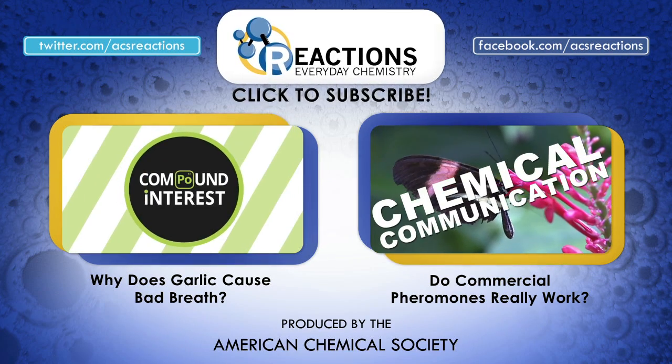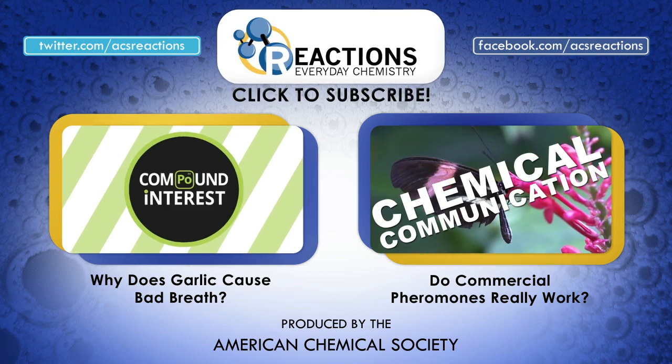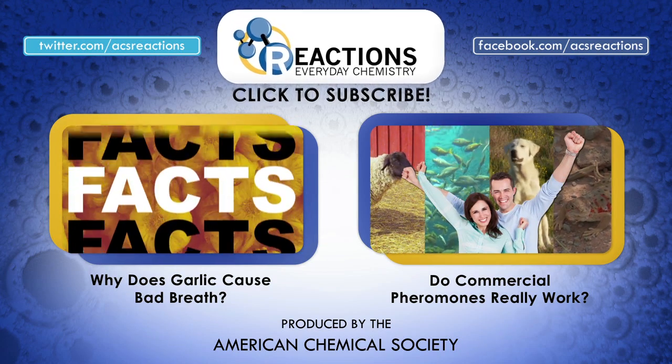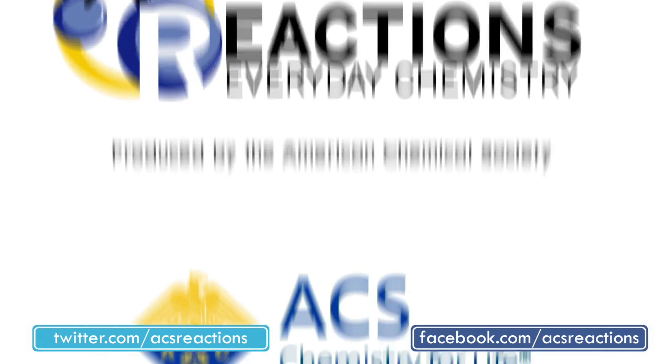Thanks for watching, folks. Make sure to hit the subscribe button on the way out, give us a quick thumbs up, and hit us with your chemistry questions in the comments, and we'll see you again very soon.